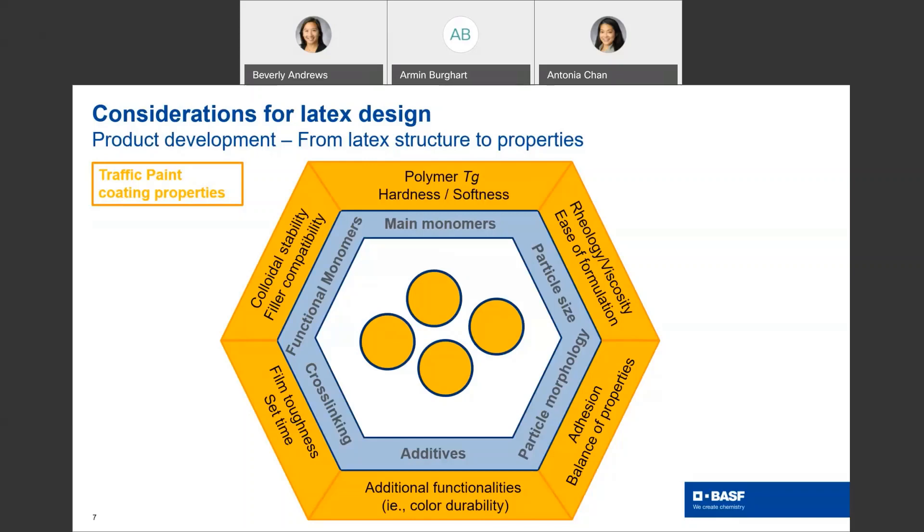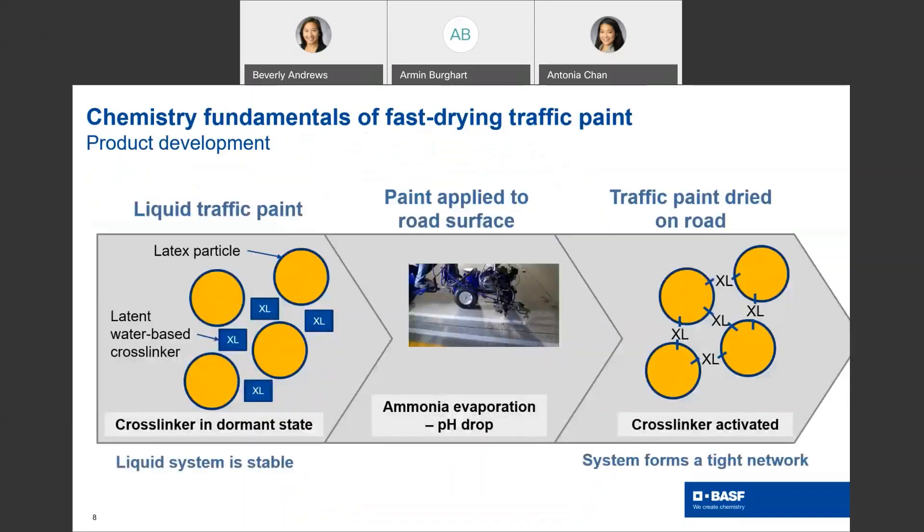The next slide will go a little bit deeper on the cross-linking mechanism. We have to ensure that cross-linking is not happening in the liquid paint, but only on the road surface, because we don't want the paint to set up. Therefore, we have to keep the cross-linker in a dormant state in the liquid paint, controlled by maintaining a high pH. The activation of the cross-linking system happens through application on the road surface while the pH is dropping. The efficiency and speed of the cross-link network buildup governs the paint dry time.